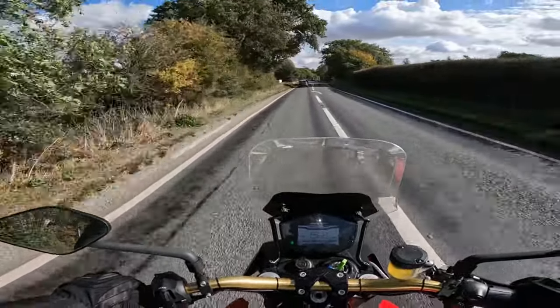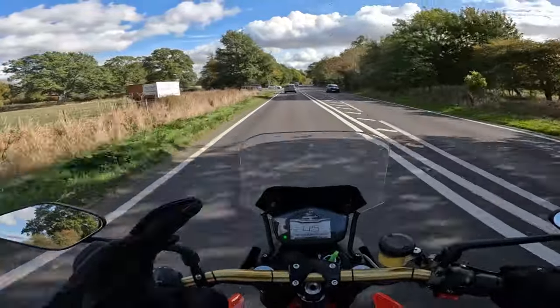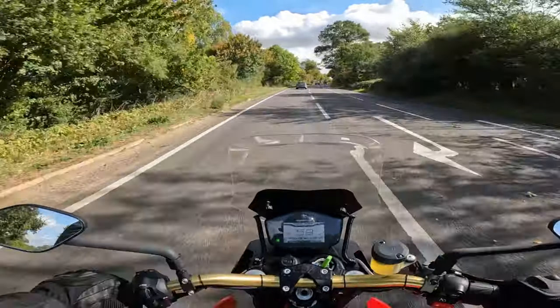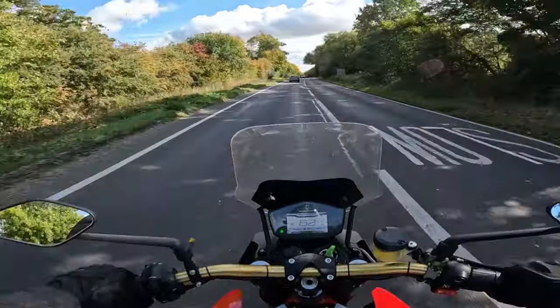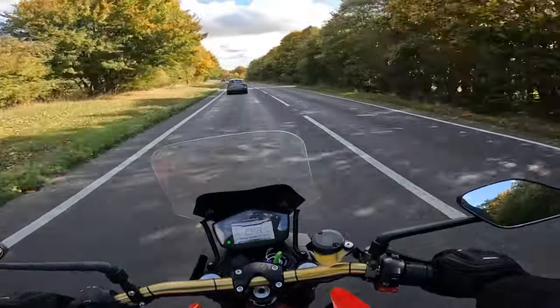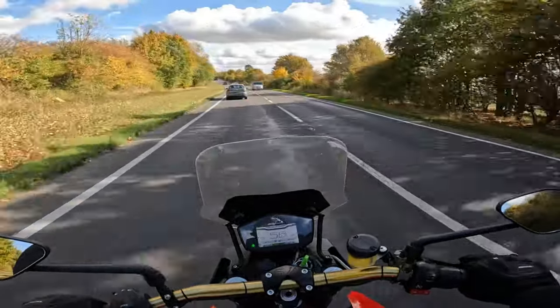You just can't get over how fast they accelerate - it's just a constant pull, unlike on your conventional bike where you have your gears. This is just all throttle and away you go. Look - 6 miles an hour and the front end came up! You can have so much fun on an electric bike.